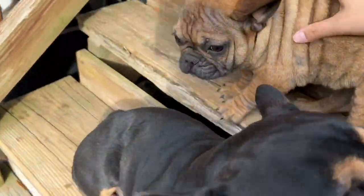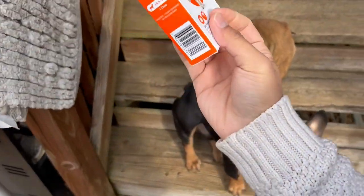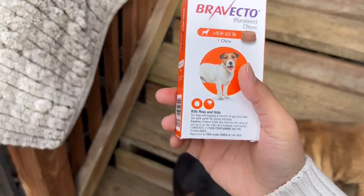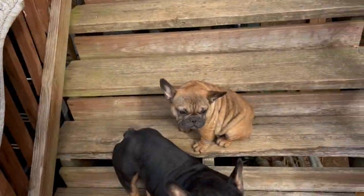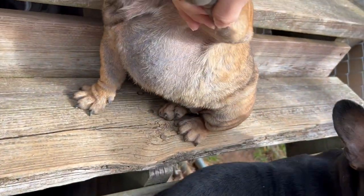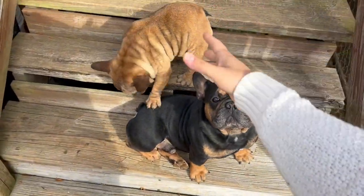Hopefully the Bravecto will work. I got her the 9.9 through 22 pounds size. We'll see, and I'll update you guys in a couple weeks on how her skin problem is doing. It's not the worst right now, but I just don't want to deal with it.